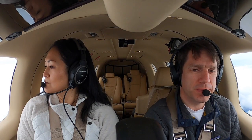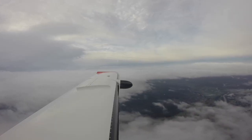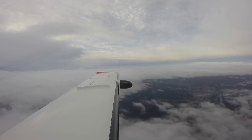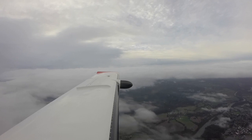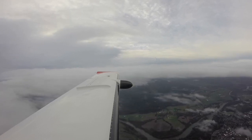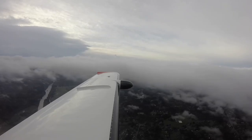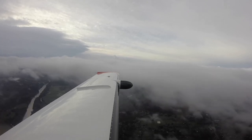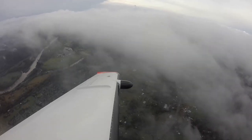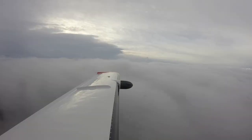TBM Charlie Alpha, descend and maintain 3,000. Maintain 3,000, TBM Charlie Alpha. TBM Charlie Alpha, fly heading 240. Two four zero, TBM Charlie Alpha. She's giving us a turn in — that's nice. The ceiling is at 900, so expect to break out well above minimums, but it's going to be a little low. TBM Charlie Alpha, fly heading 220. Two two zero, TBM Charlie Alpha. We're under the Bravo shelf now, so we have to be 200 knots or less. That's going to put us back in the clouds — separator's on.